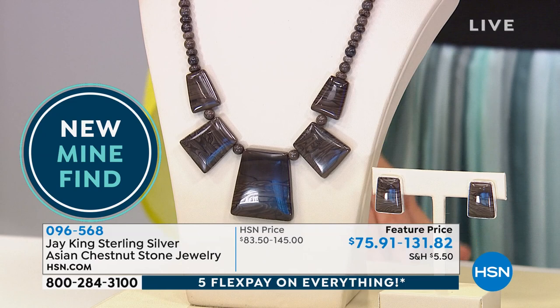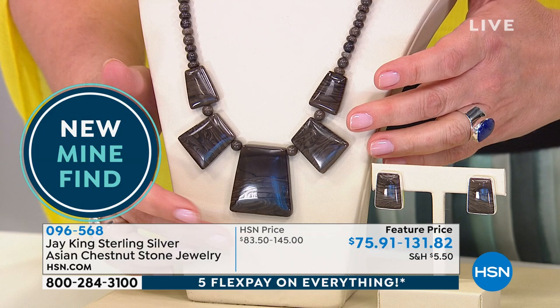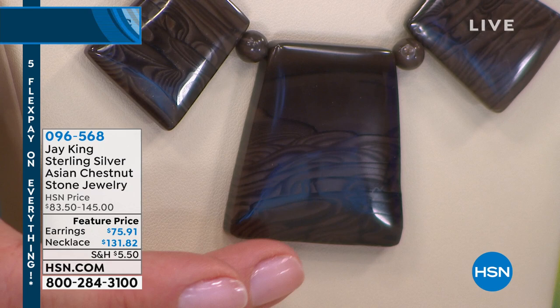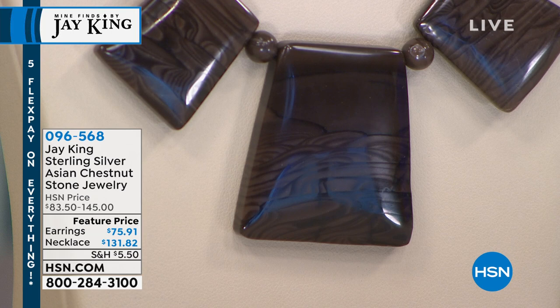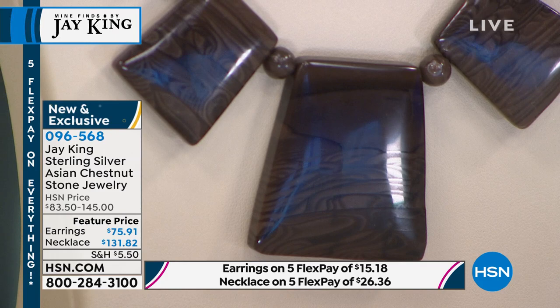This is called Asian Chestnut Stone. Jay has this beautiful, large, chunky, geometric freeform stone design — it looks like somebody took a paintbrush and hand-painted landscapes into this stone, almost like a petrified wood. We've got the necklace with 400 available and about 200 in the matching geometric earring. Item number 096-568, a brand new Mine Find. Jay, what is this?